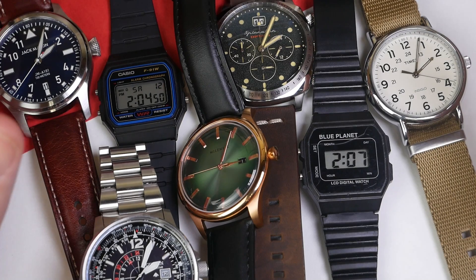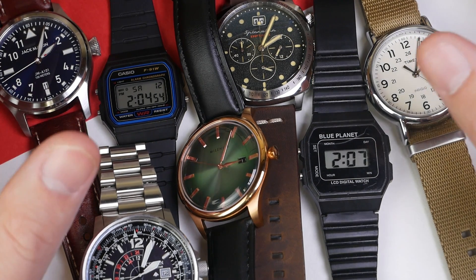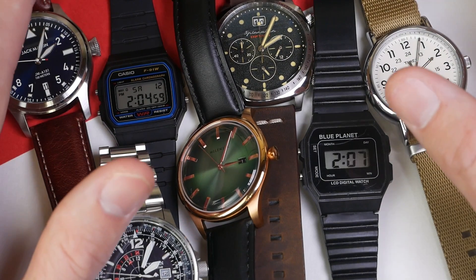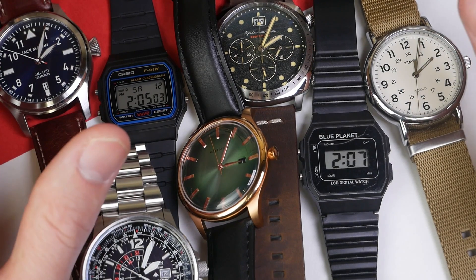Are all quartz watches equally accurate, or are some significantly more accurate than others? We're going to go through and test it. I'm going to sync all of these up, let it run for a month, and then we'll come back and see. By the time you're watching this video the month will have passed, so you will see all the results at the end of this video.